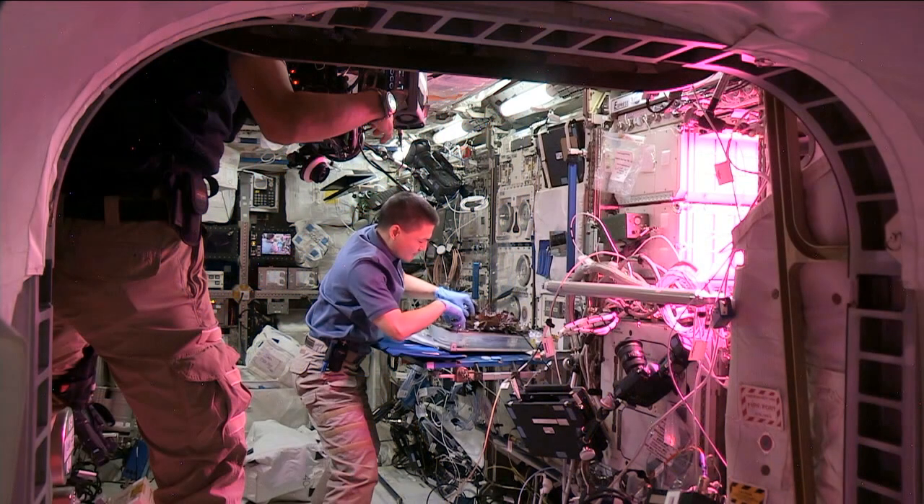We've been testing a variety of different crops to grow in Veggie. We began with leafy greens, specifically this red romaine lettuce, which was selected because of its small size, its high growth rate, its excellent germination, and also the lettuce has very low natural microbial levels associated with it, so it would be safe for the crew to eat.